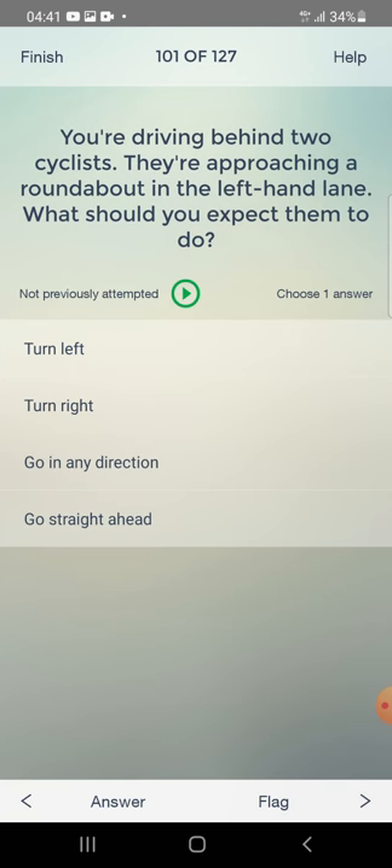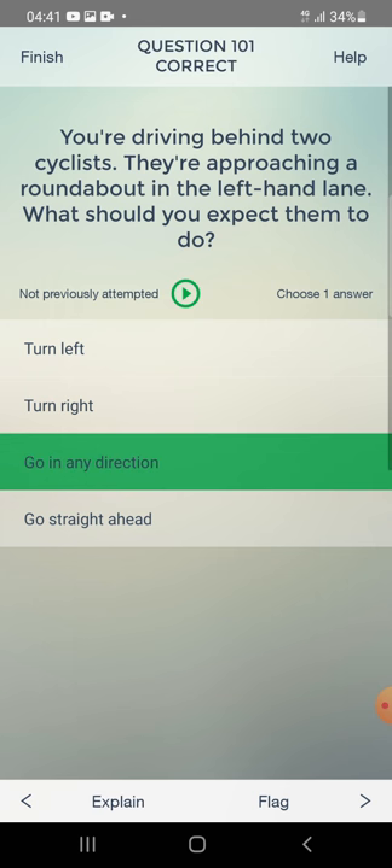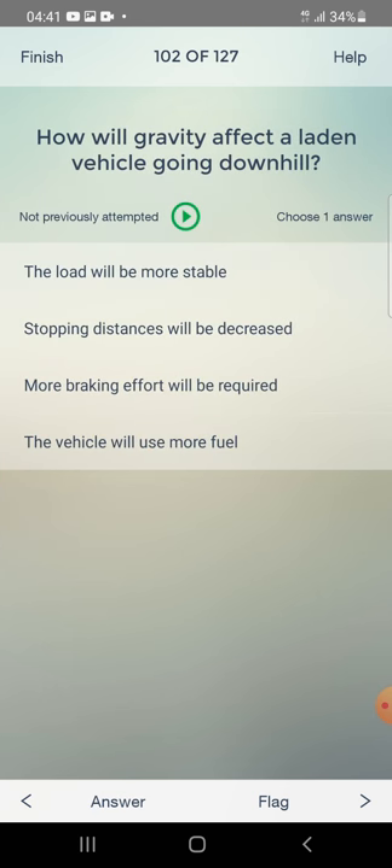You are driving behind two cyclists approaching a roundabout in the left-hand lane. What should you expect them to do? Turn left, turn right, or go in any direction? The answer is: go in any direction.